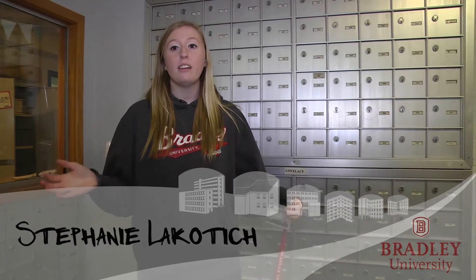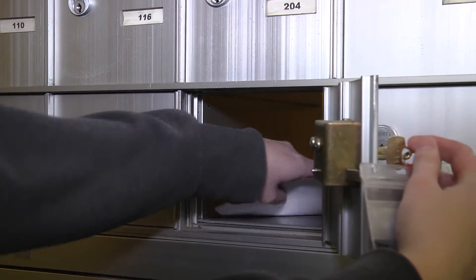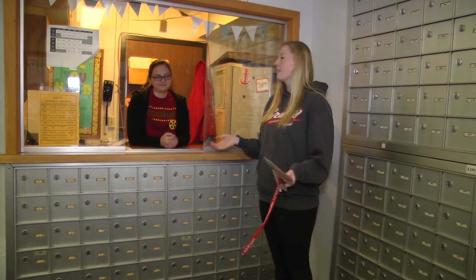This is the main building for the singles complex. This is where we can all get our mail. If you have a package that's too big to fit in the mailbox, you can get it from Bessie or whoever else is at the desk. You can also rent out a vacuum from them.